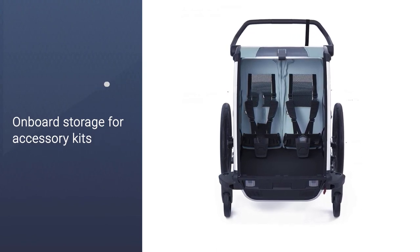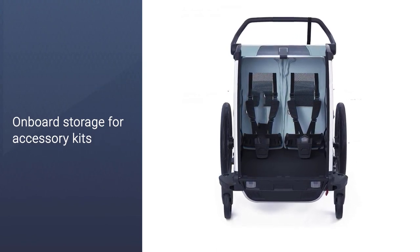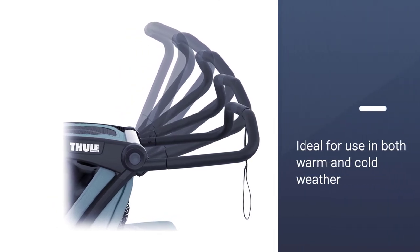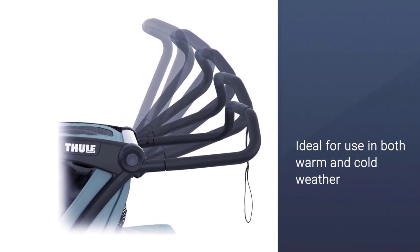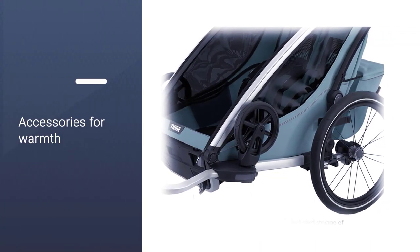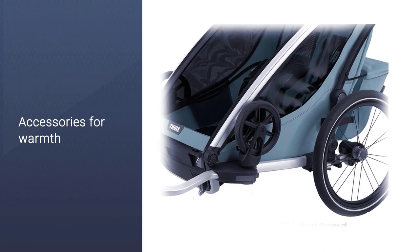The cargo space can be stowed away to give you room to jog, and there is onboard storage for accessory kits. It is effortless to switch activities with the Chariot. It is ideal for use in both warm and cold weather, especially if you purchase some add-on accessories for warmth. For more details, click the link in the description.